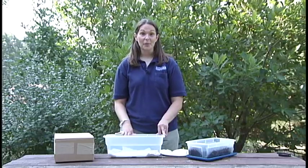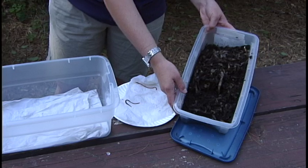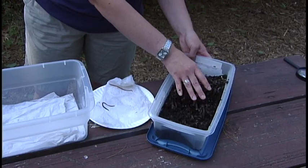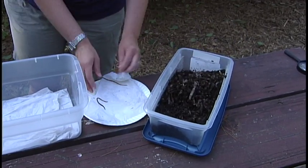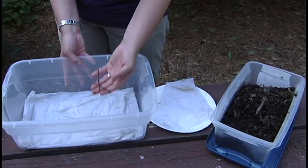We're going to do an experiment that you can easily replicate in your classroom. We're going to want to start out with the composting bin that you've already set up. Dig down and find a couple red wigglers — two or three should do the trick. I've got a couple here. We're going to take our red wigglers and put them into our bin.